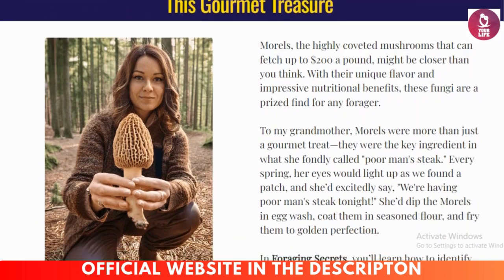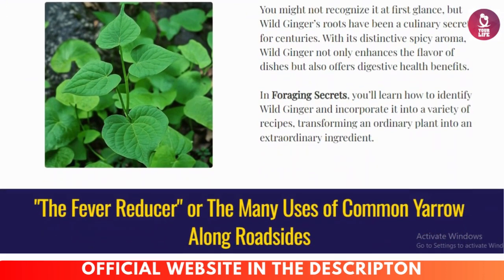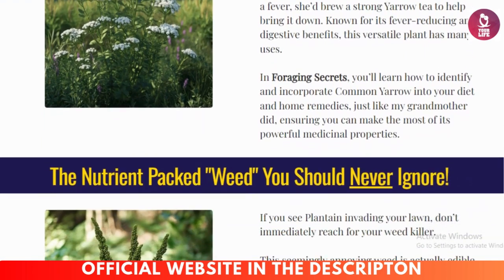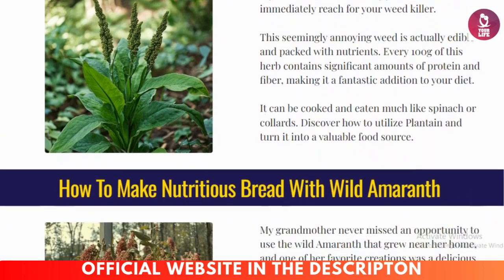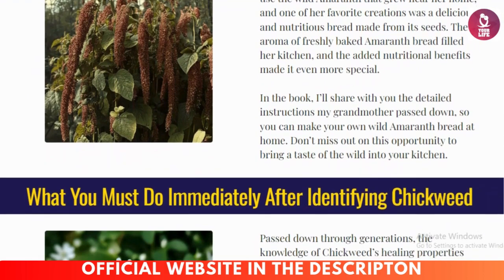Wild nutrition: discover the powerful nutrients hidden in common wild plants that can transform your health. Survival preparedness: tips on foraging during emergencies and in various ecosystems, from forests to urban areas. Natural remedies: learn to harvest plants that have been used for centuries in traditional medicine to treat ailments naturally.